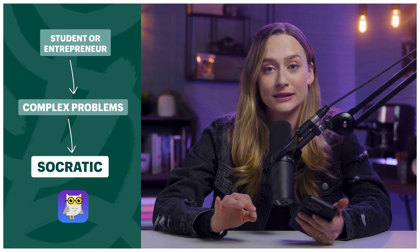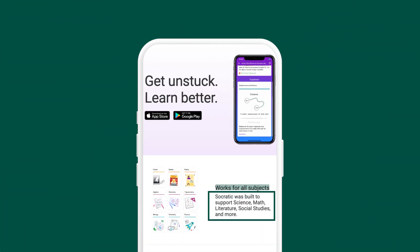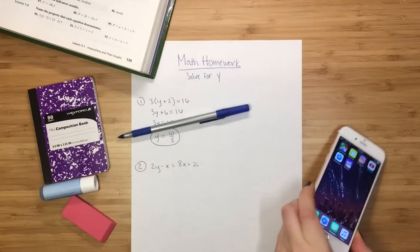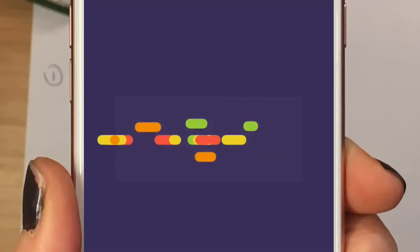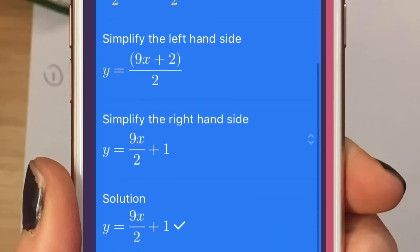If you are a student or entrepreneur needing help solving complex problems, Socratic was literally made for you. This one is made by Google AI and works for all subjects — science, math, literature, social studies, and a ton more. You basically just snap a picture of something and it will help you solve the problem, such as a math equation, and it will also break down the method used to solve it step by step. This would have been so helpful when I was in school.